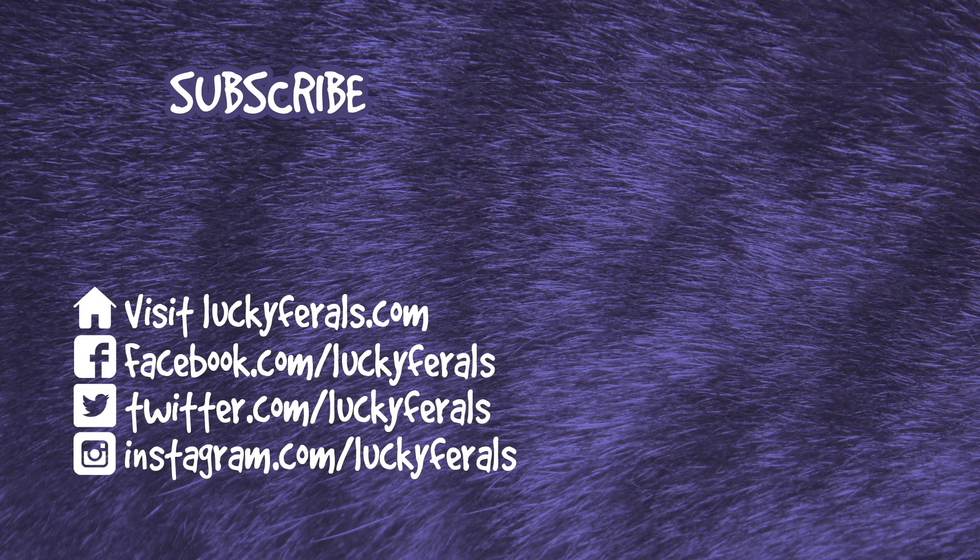Thank you for watching this Lucky Farrells video. If you enjoyed it, please give it a thumbs up. Please subscribe if you'd like me to post more videos, and please make sure to check out these other videos that were selected especially for you.